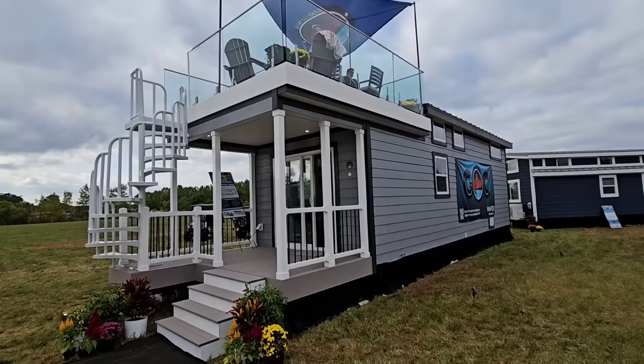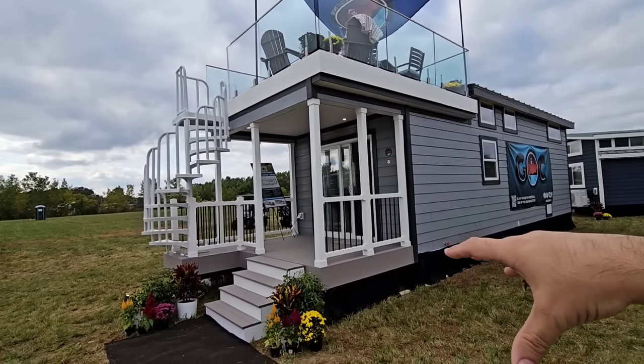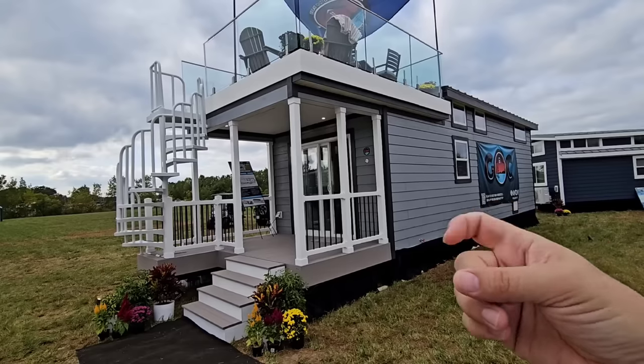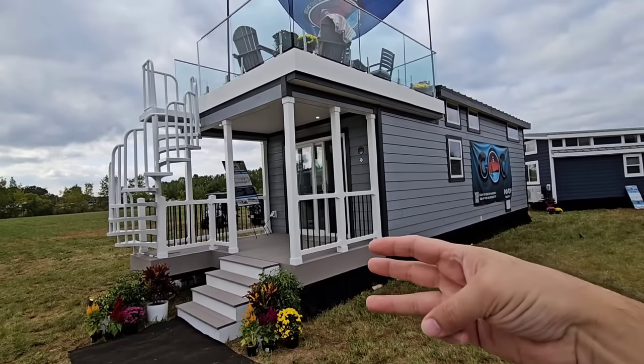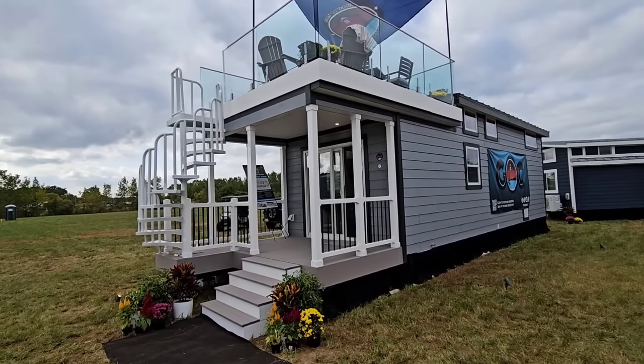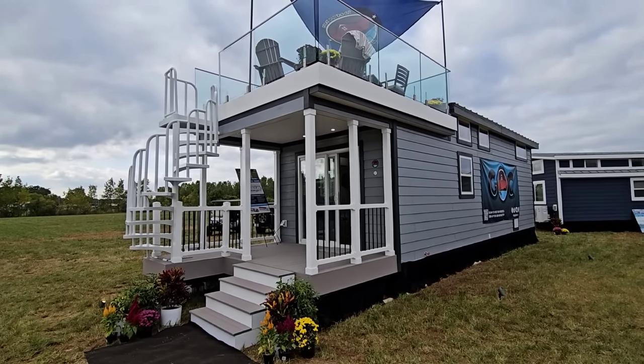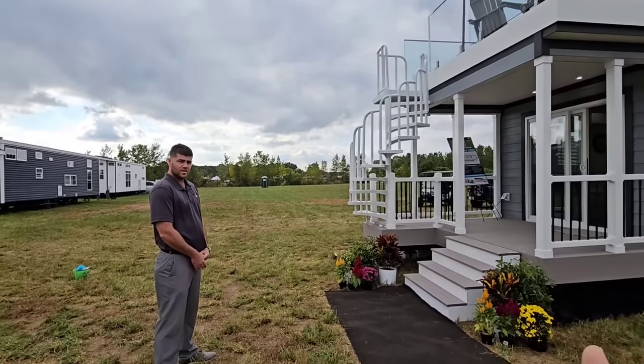Once you get it to where you want to go, you're going to leave it there because you're going to want to tie it into your utilities — sewer, plumbing, and electrical. So again, this is a destination or park-style trailer. It is under the RVIA code, which is really nice, which means this technically qualifies as an RV.